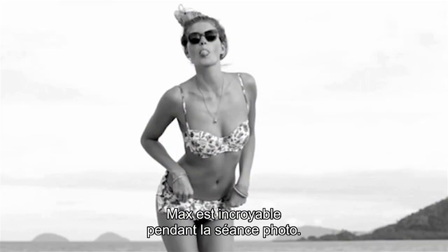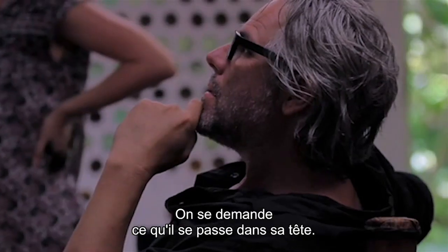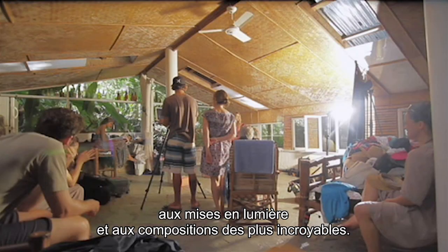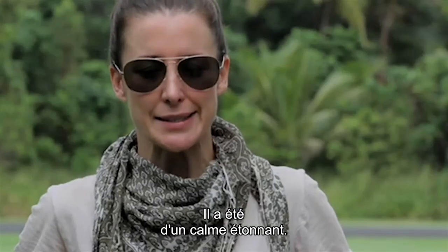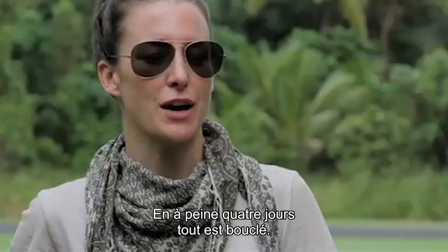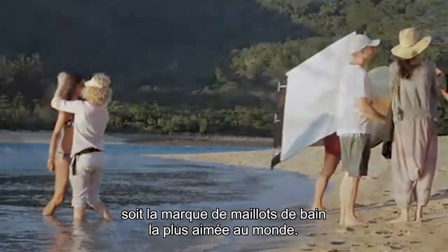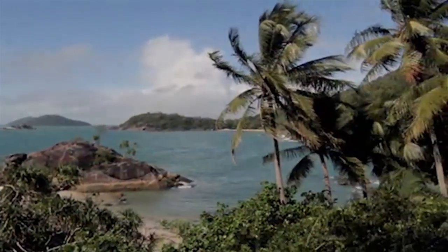Max is amazing on the shoot. He really sits back and it looks like he's just chilling, but he produces just the most amazingly beautifully lit and composed shots. He's been an amazing calm spirit and we've been able to get 44 shots done in literally four days. So we're wrapped, really happy. We really want SeaFolly to be the most loved beachwear brand in the world, and I think we are.